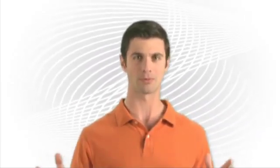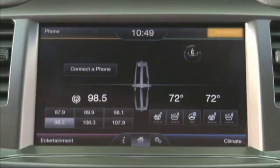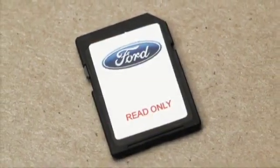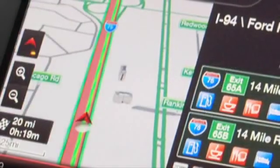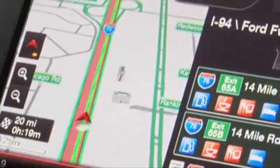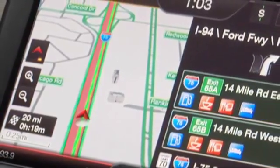To access navigation, touch the upper right-hand corner. Map data is included on an SD card and must be inserted into the media hub for the system to operate properly. 3D building icons provide realistic renderings of select buildings to help orient you.